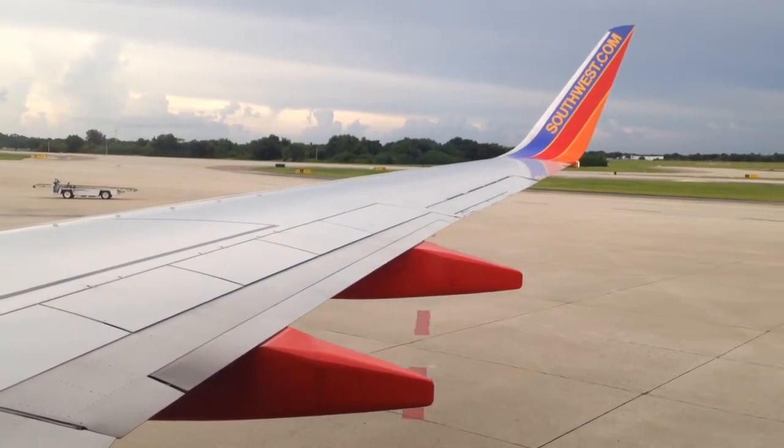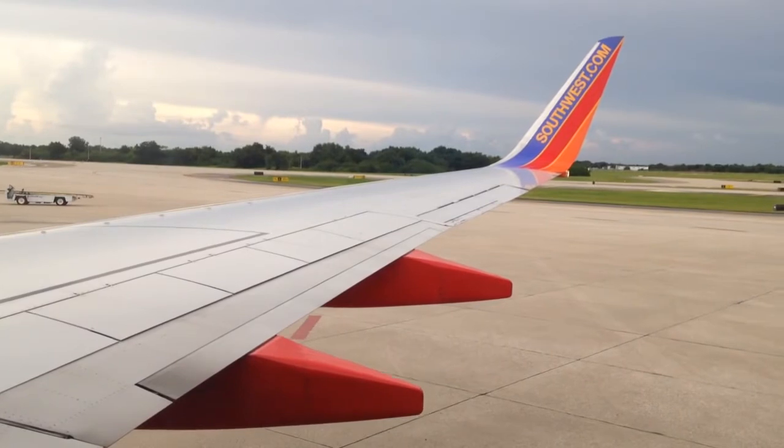Ladies and gentlemen, if we can have your attention for just a moment, we'd like to point out the safety features of our Boeing 737-700.